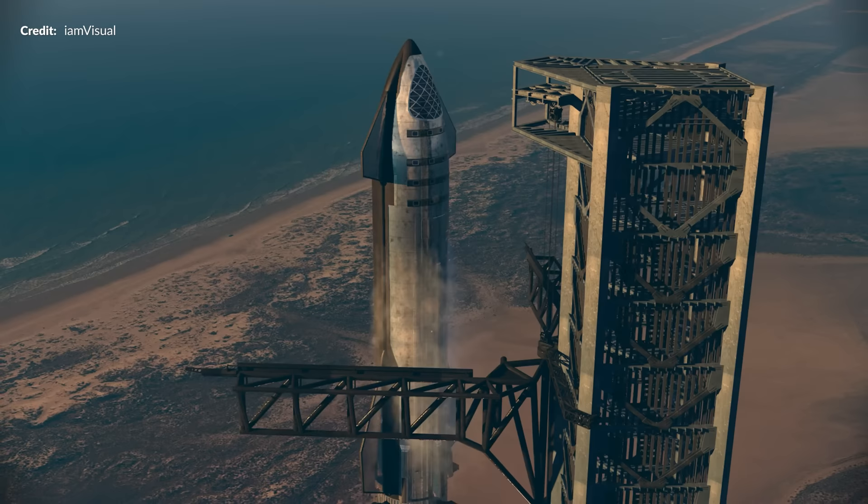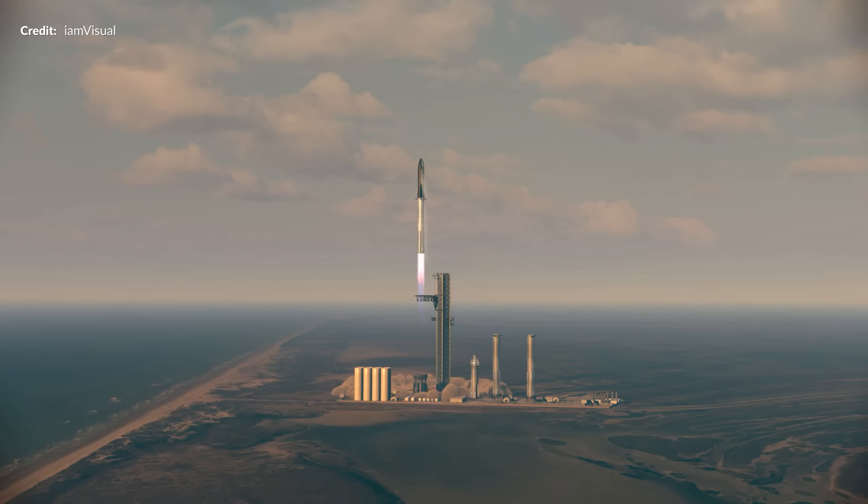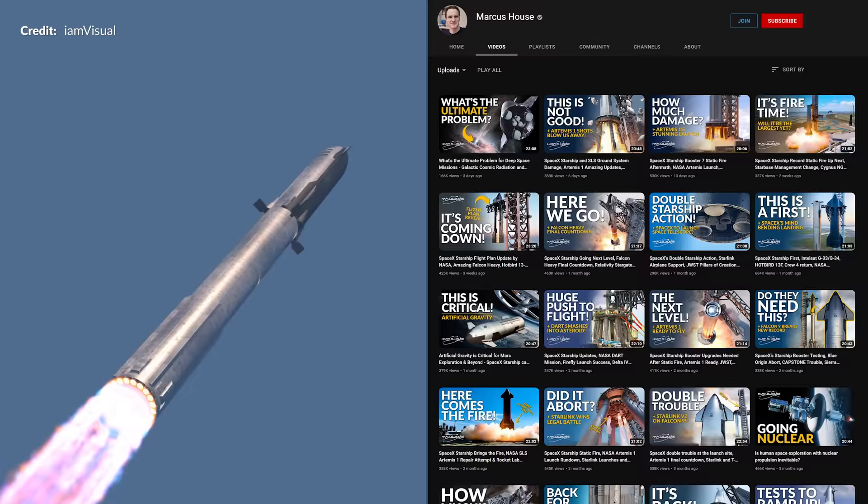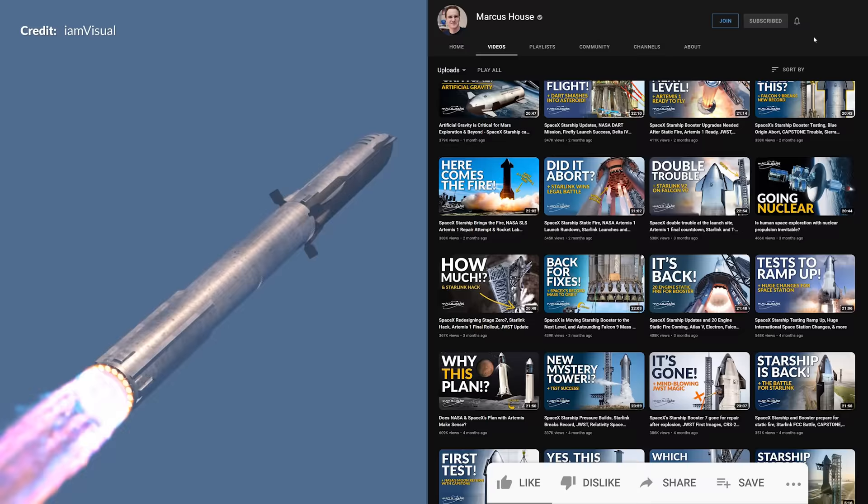And boy is the excitement growing. You don't want to miss any of the steps leading up to this colossal event as artistically rendered here by IAMVisual — that is some nice work. As always, I'll be covering it in full force so thanks for following along and supporting what I do. It is really amazing to see that the enthusiasm is ramping right back up.